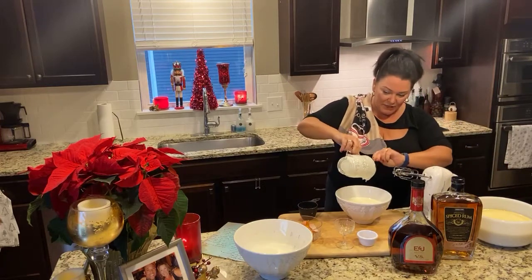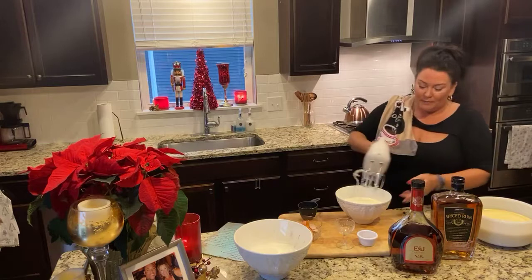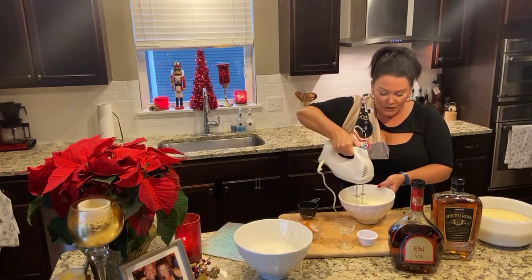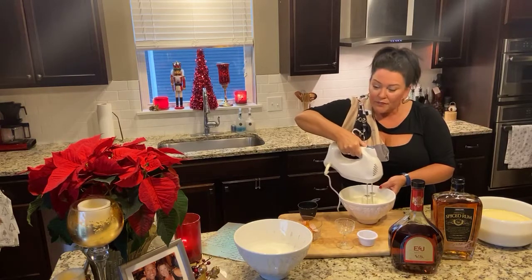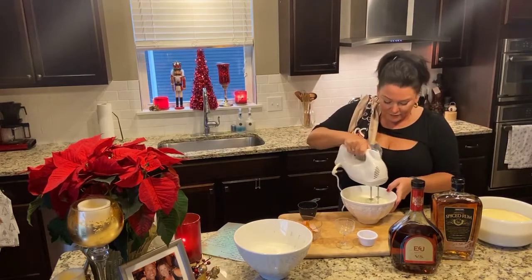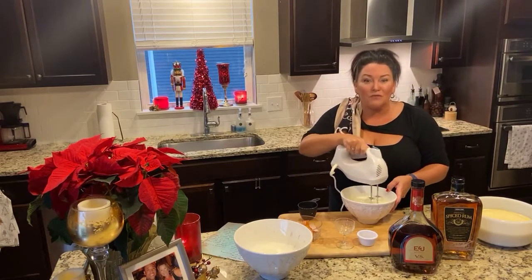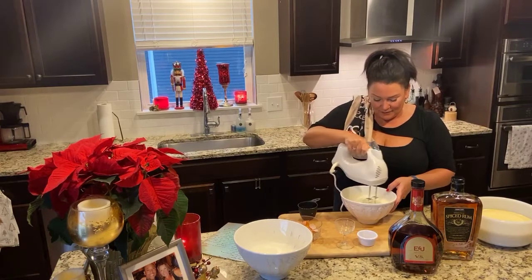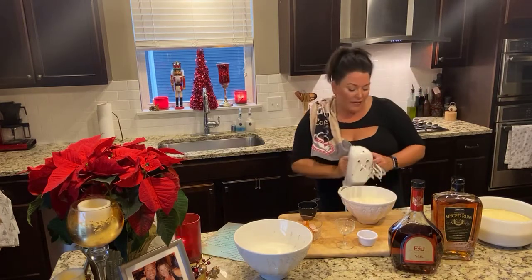Daughter of the Depression — I don't have to waste anything. Now we're going to whip this up. I just want to make it nice and light and fluffy. It looks like the egg white color. We've got that whipped up now.